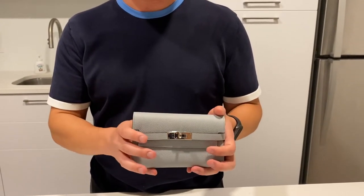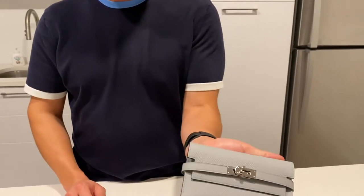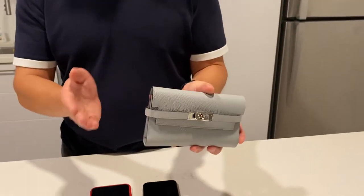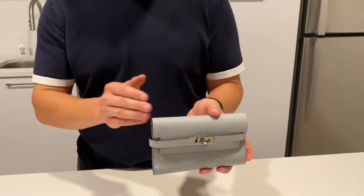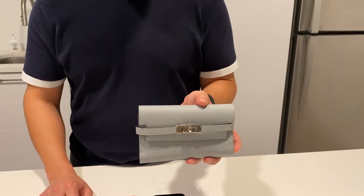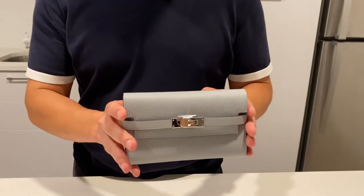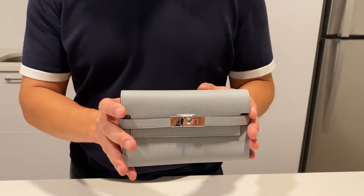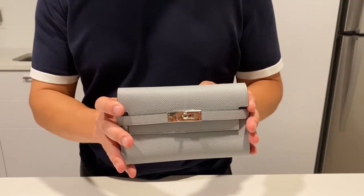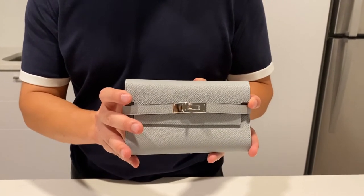I find that the compact version is definitely more portable — you can easily carry it around, about the size of a hand. The longer one is also a really good option if you have lots of things you're carrying around and potentially don't want to carry a bag. The color of this one is Blue Glacier, which is not available online. It's one of the relatively rarer colors that you can only get in store, so we were super excited to be able to find one.